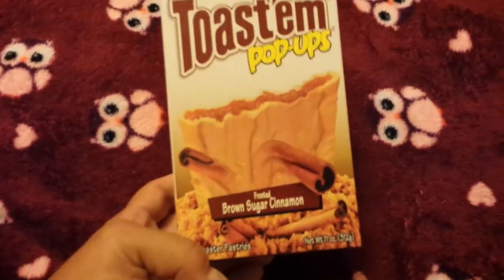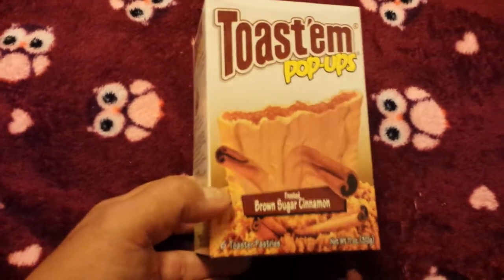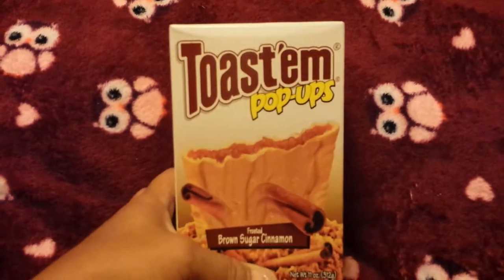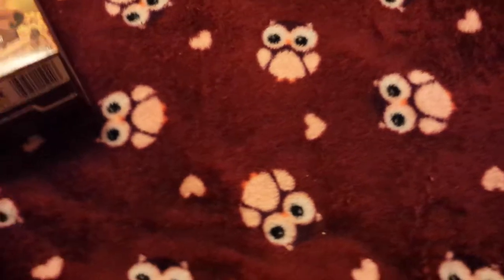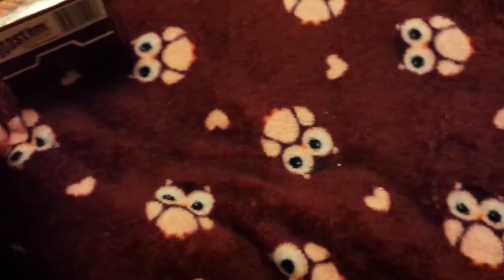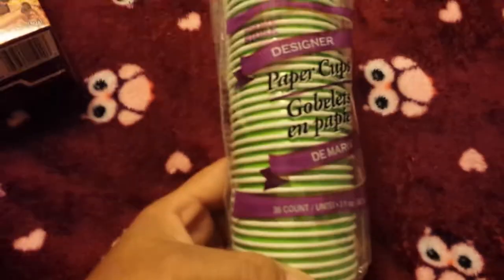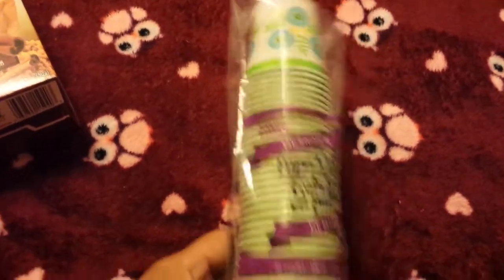My son picked these out — he really loves pop-tarts and we haven't had the brown sugar cinnamon. You get six in a pack — three packs with two each for six total. This is by the Toast and Pop-Ups brand. I also repurchased the 36-count paper cups for the mouthwash in the bathroom.